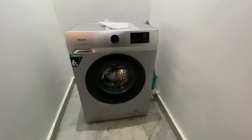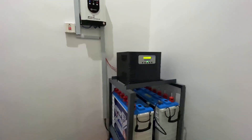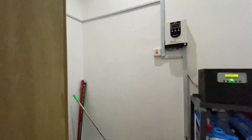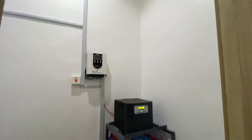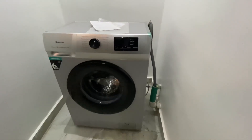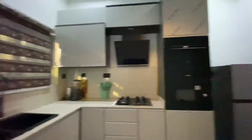Because this is the model unit, it won't come with the fridge, the washing machine, or the inverter currently installed here. This space is the pantry — for food storage and all you need in the kitchen. This area is the wash area where you can place your washing machine; the connections are already installed and functional.